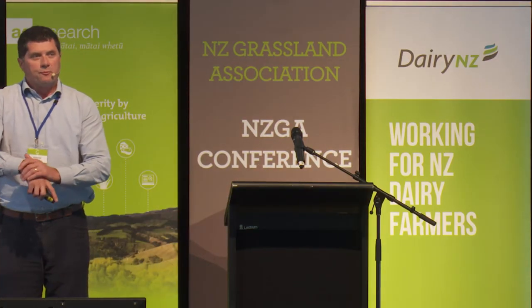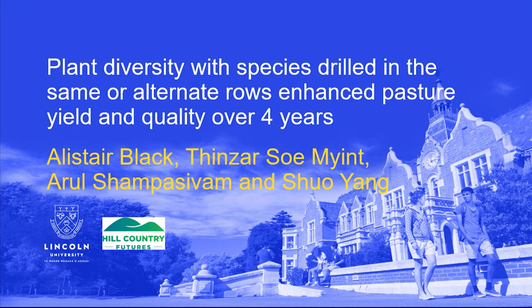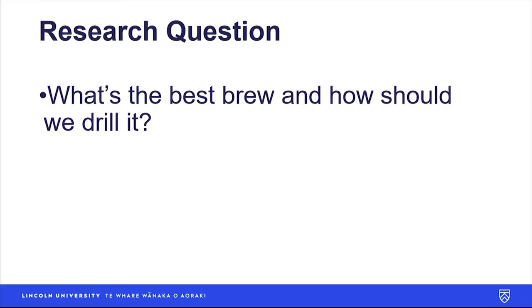My postgraduate students and I have been working on how plant diversity in pastures affects pasture production, weed suppression, and pasture quality. We've got Thinza from Myanmar, Arul from Sri Lanka, and Shual from China. They're all collectively bringing a really good data set to help inform us as designers of seed mixtures to understand what is the best seed blend — that's the main question. What's the best brew that we should be sowing?